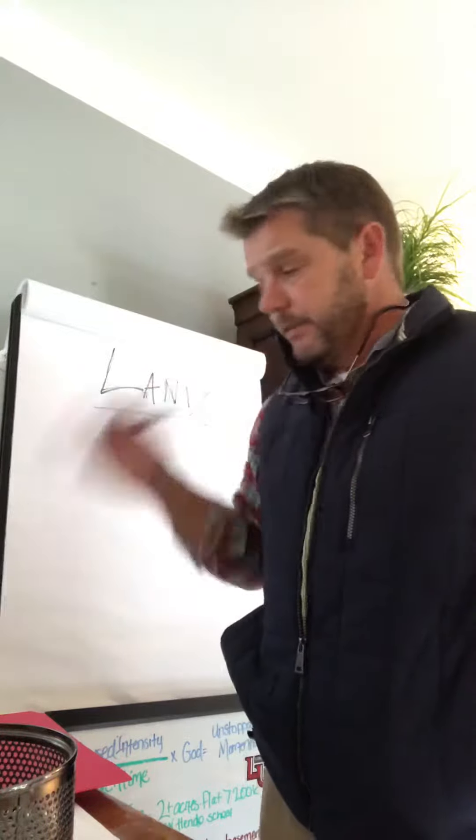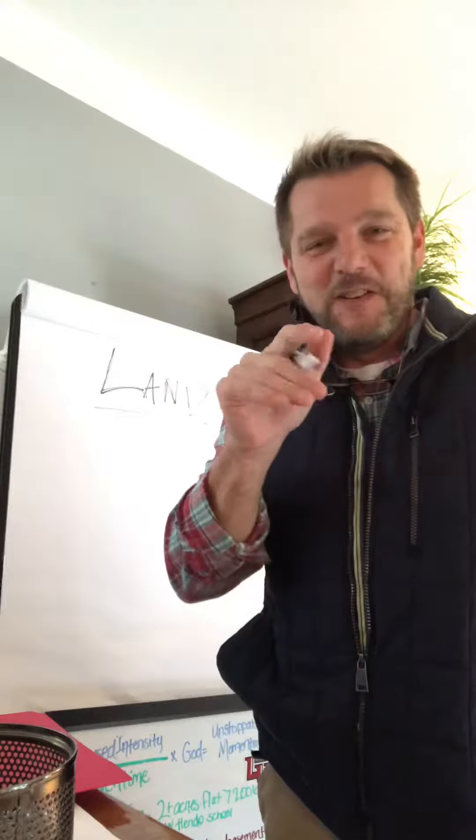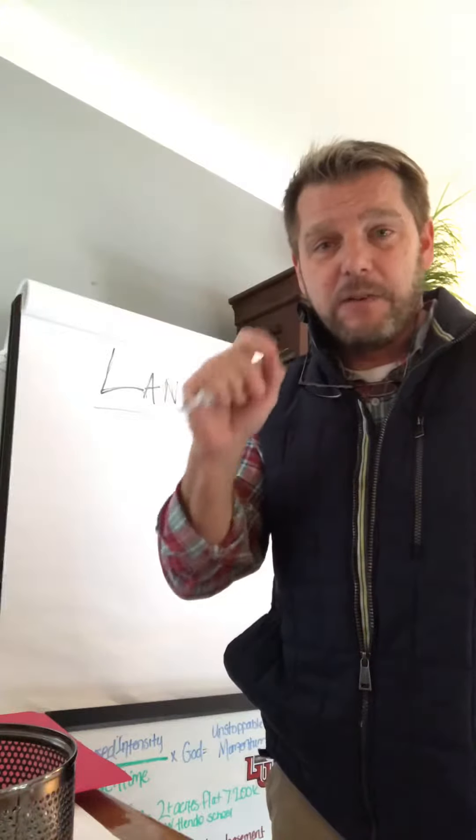Hello, my name is Scott Barfield. I wanted to do a quick talk on land — what are the hidden costs of it?